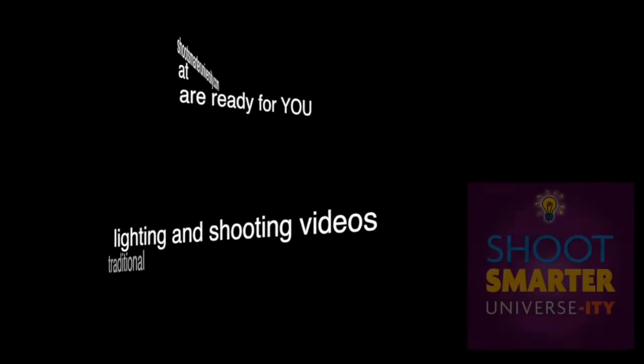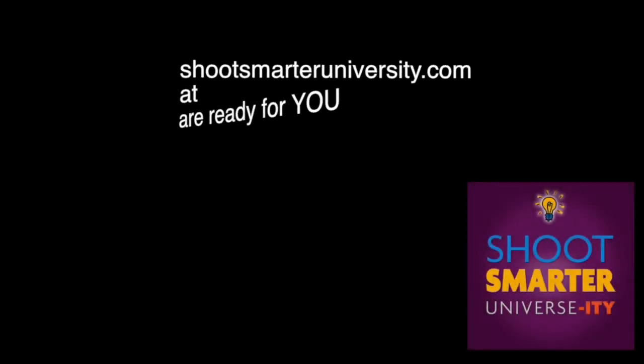The best quality hybrid and traditional photo lighting and shooting videos are available for you at shootsmarteruniversity.com, and they're less than 10 bucks a piece, too.